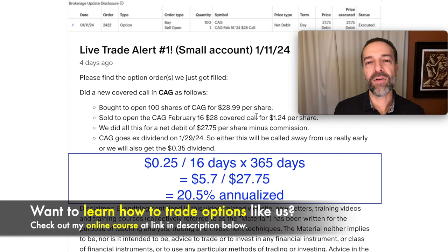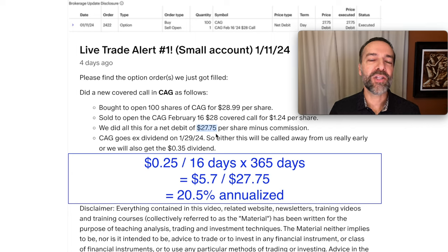Let's look at the two potential returns. In the first scenario, the stock was called away early because the option buyer called the stock away to capture the dividend. We were out of pocket $27.75 for this covered call position. If it was called away at $28 per share, we'd realize a profit of $0.25 per share. Since it was called away early, we'd only be in this position for 16 days. Annualizing that return — multiplying by 365 days and repeating every 16 days — we'd pocket right at $5.70 per share for the year, giving us a 20.5% annualized return.